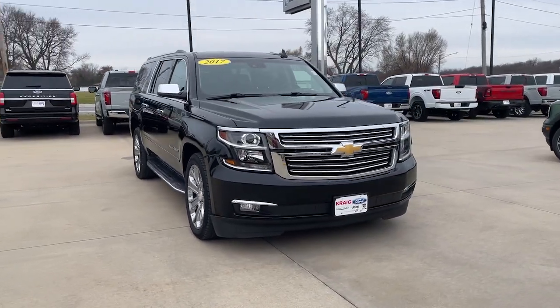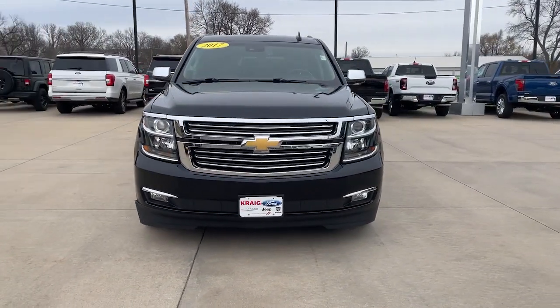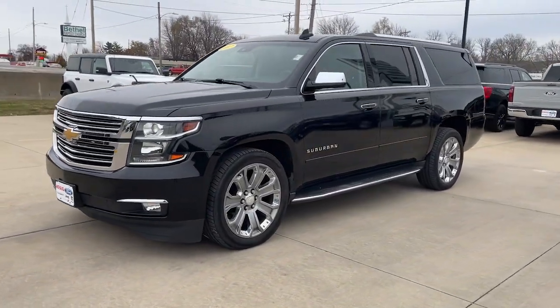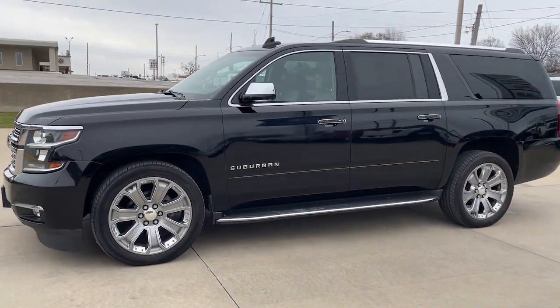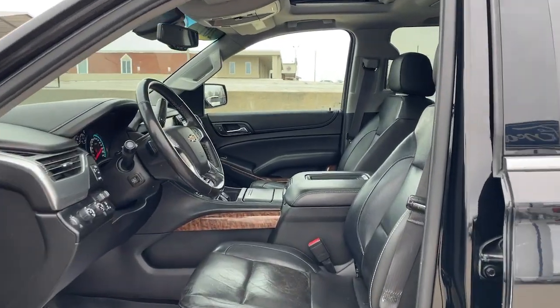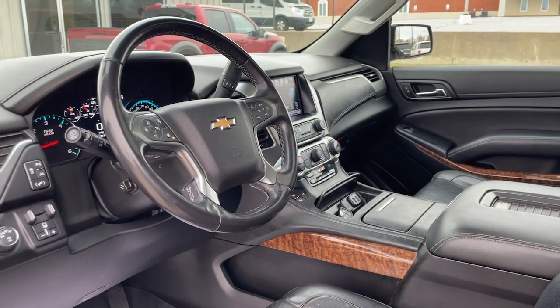Go home happy with the 2017 Chevrolet Suburban. This vehicle is an outstanding buy with fewer than 120,000 miles on the odometer. Whether you're taking that road trip or tackling a big project, keep your family safe, comfortable and connected in the Suburban.